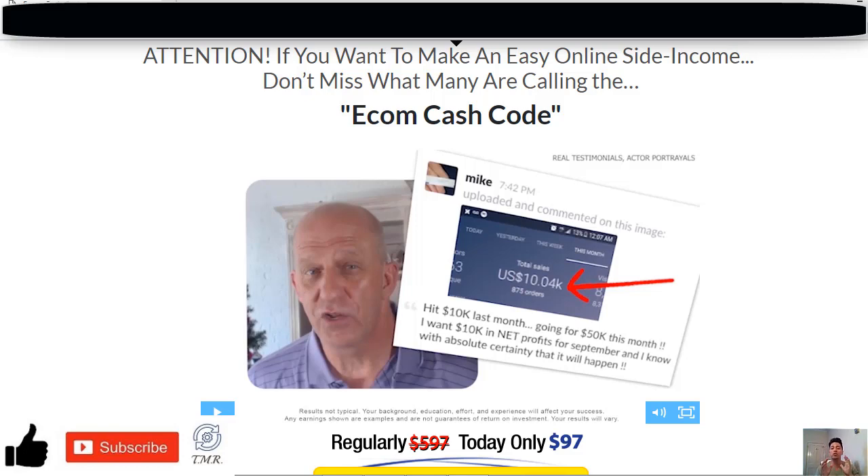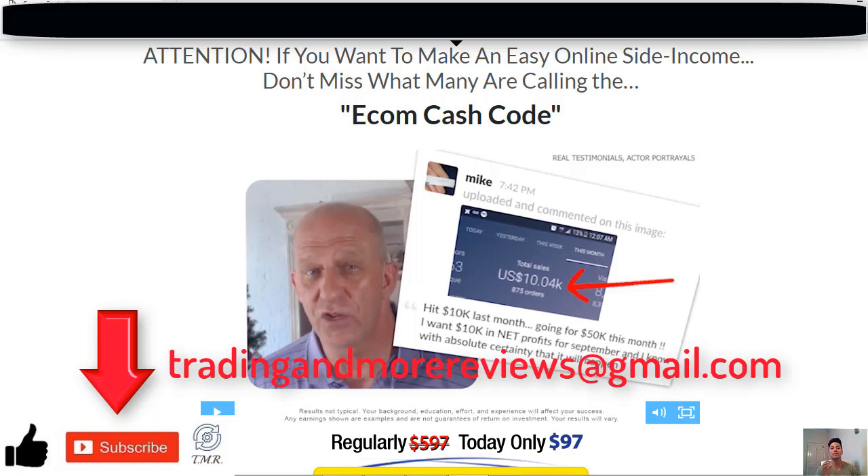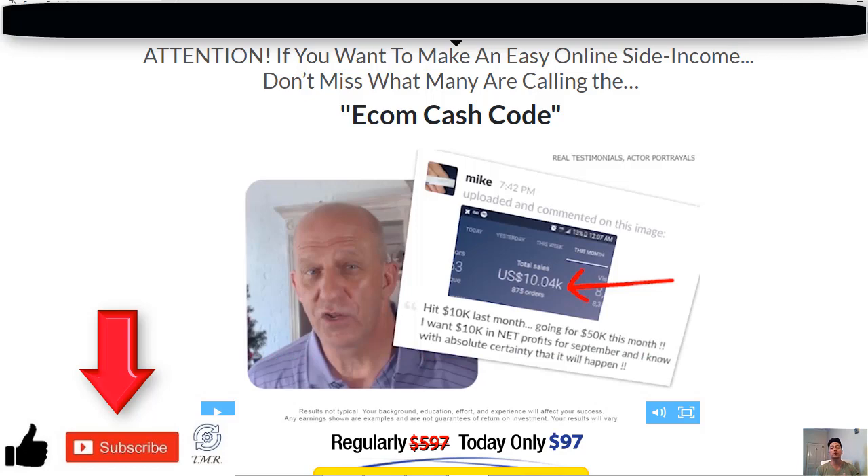Always do your own research about any service you want to invest in. I hope you found some useful information in this video to help you stay away from these scammers. If so, give us a thumbs up, and if you haven't subscribed yet, please go ahead and do it. If you have any doubts, leave a comment below or send me an email at tradinganmorereviews@gmail.com. Thanks for watching, and I'll see you in the next episode.